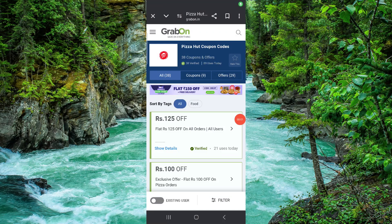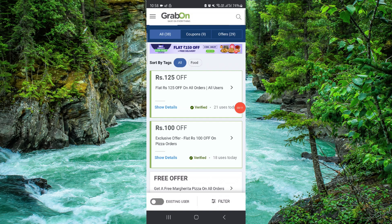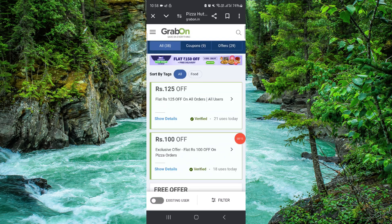Hello and welcome back to my channel. In today's video I will show you the Pizza Hut promo code. So let's get started. Here we can see the Pizza Hut codes.